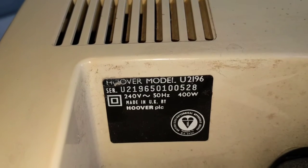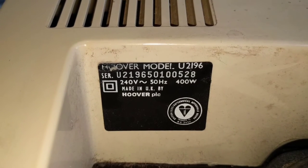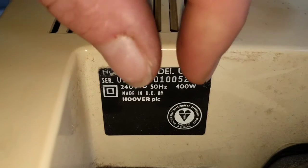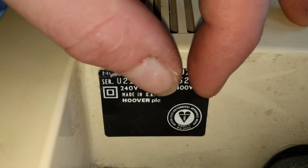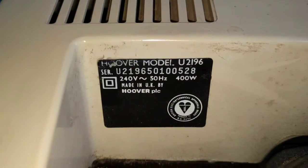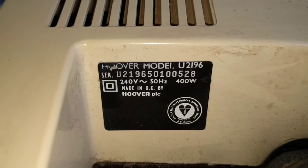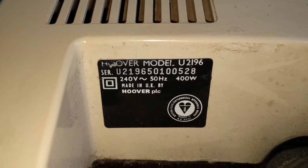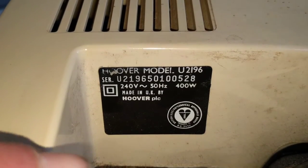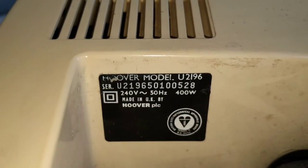It's not going to be 1995, because they had a completely different range of Turbo Power out then. It's not going to be 1975, because the Turbo Power wasn't made then. Then the next one is the month, so 01 - January. And it's number 528. This style of serial number sticker ran from the early 70s, I think, right the way through to just about the 2000s. So that is how you date it: U2196, January 1985, number 528.